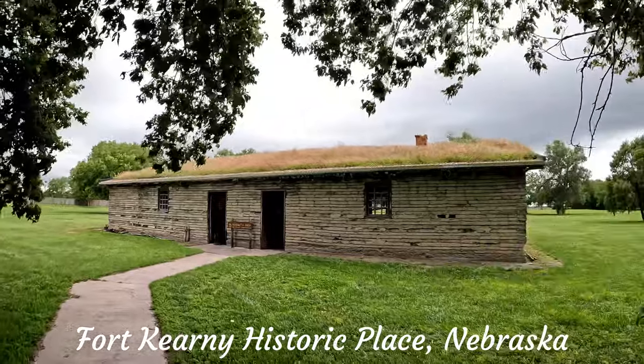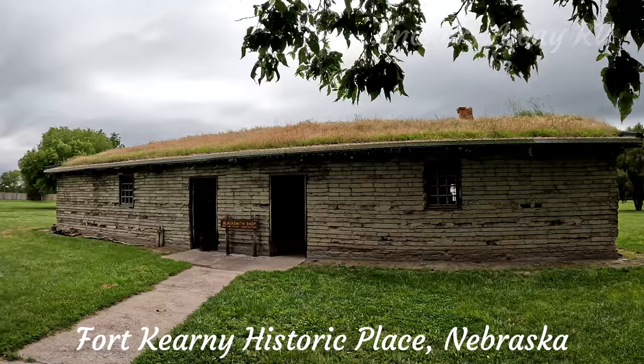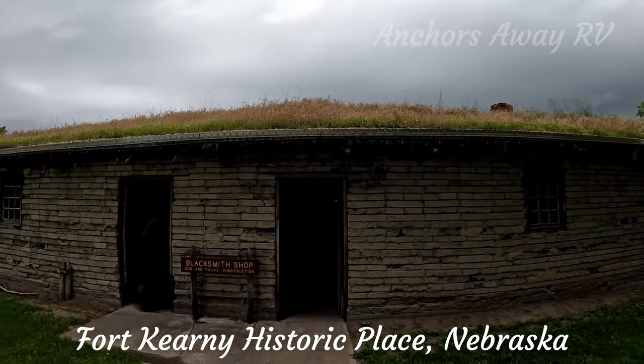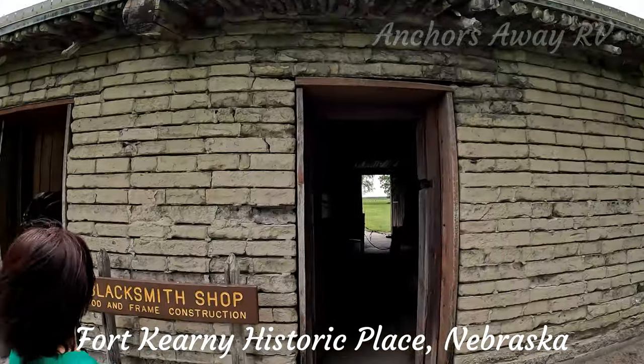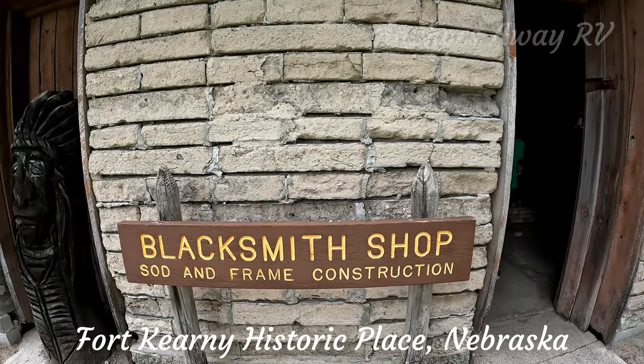It's a prairie. You can feed goats — oh, feed goats on the roof! So, blacksmith's shop.